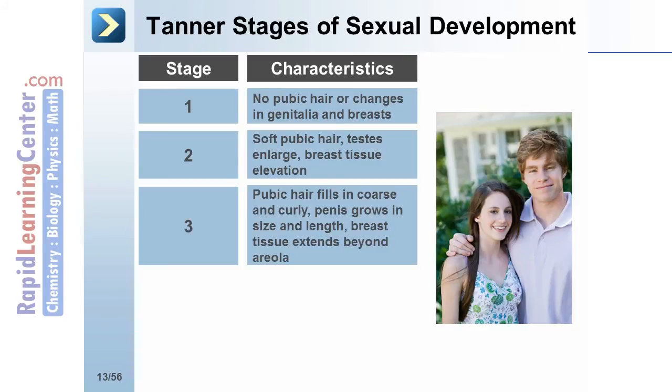At stage 3, pubic hair fills in and becomes coarse and curly, the penis grows in size and length in boys, and breast tissue begins to extend beyond the areola in girls.